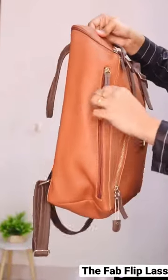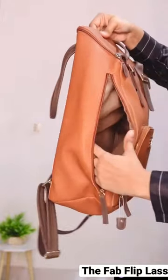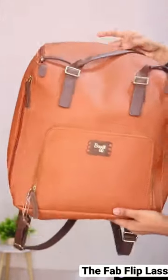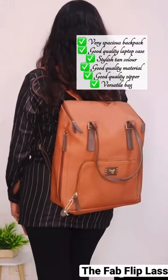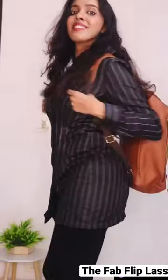This side zipper is something which I discovered just now, and to my surprise it really has very good space to store your books and other miscellaneous items. The bag seems to be a bit heavy, but when we wear it as a backpack it's really comfortable. The quality is really good.